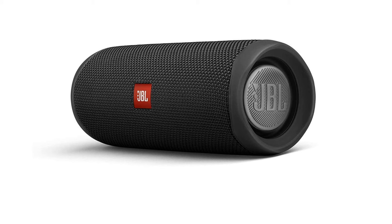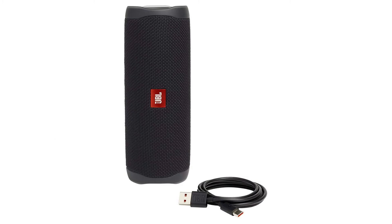Party Boost allows you to pair two JBL Party Boost compatible speakers together for stereo sound, or link multiple JBL Party Boost compatible speakers to pump up your party. With 11 distinct color options, the Flip 5 is anything but boring. Its durable fabric material and rugged rubber housing keep the Flip 5 safe while you let loose in the great outdoors.